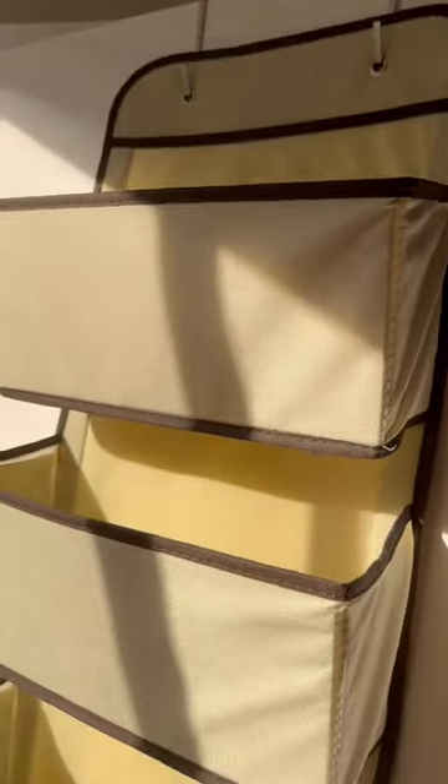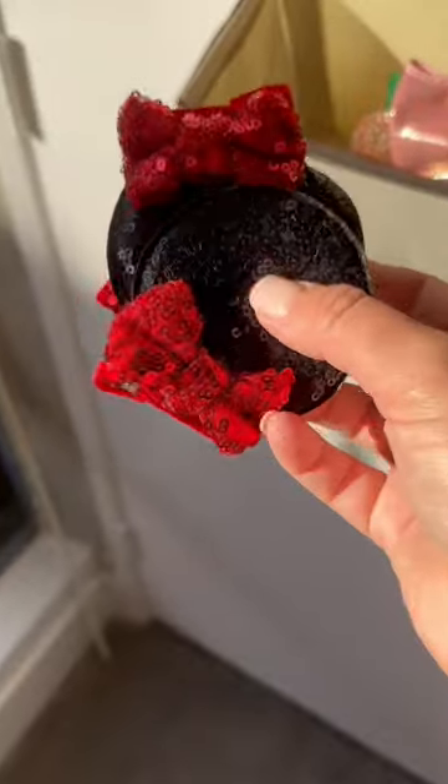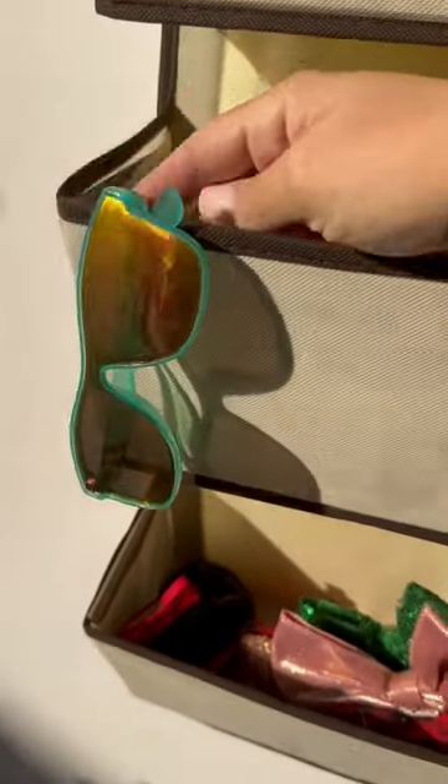Next time that you plan a trip to Disney, pack an over-the-door organizer to keep all of your essentials organized and easily accessible. We use ours to hold our collection of Mickey ears, hair clips, bows, and sunglasses.